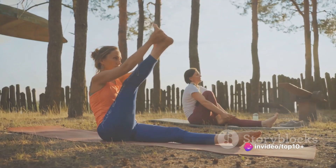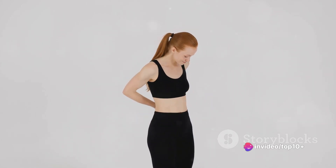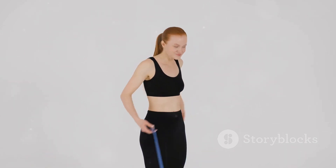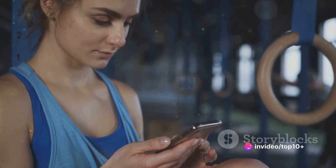The first step in the weight loss process involves understanding your body's needs. You need to calculate your basal metabolic rate, or BMR, which is the number of calories your body needs to perform basic functions like breathing and digestion. There are several online calculators available that can help you determine your BMR.